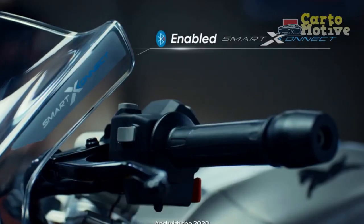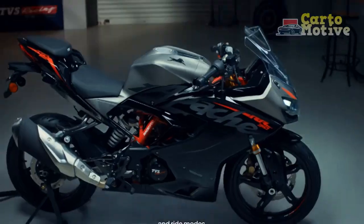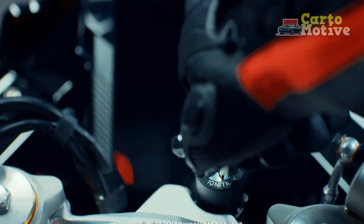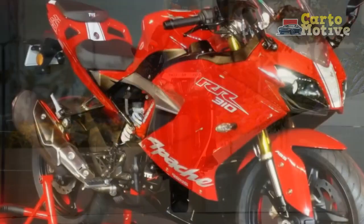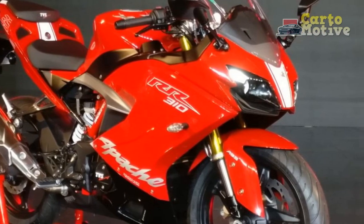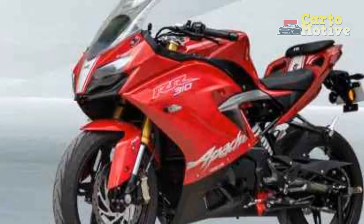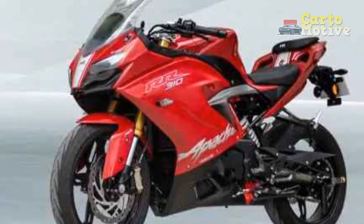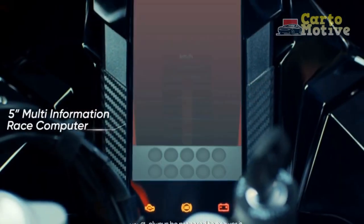As you carve through corners, the Apache RR310's lightweight trellis frame and premium suspension components come into play. The bike feels like an extension of your body, responding to your every input with impeccable accuracy. The nimble handling allows you to navigate tight bends and sweeping curves with confidence, while the high-performance ABS system provides reassuring braking power, instilling a sense of control even when decelerating from high speeds.